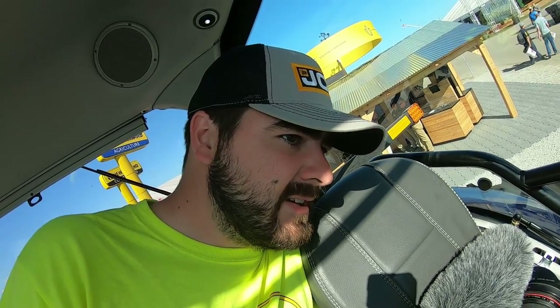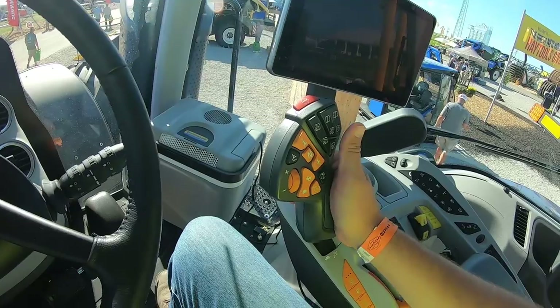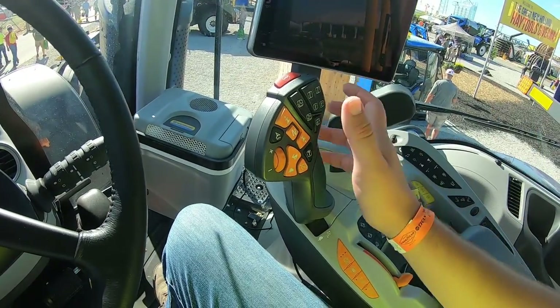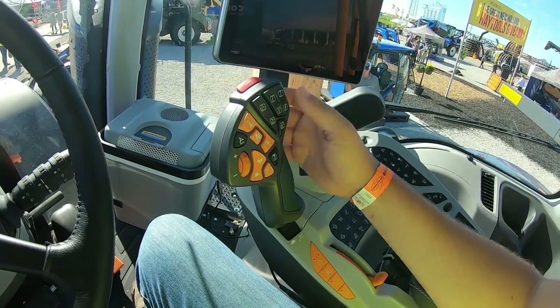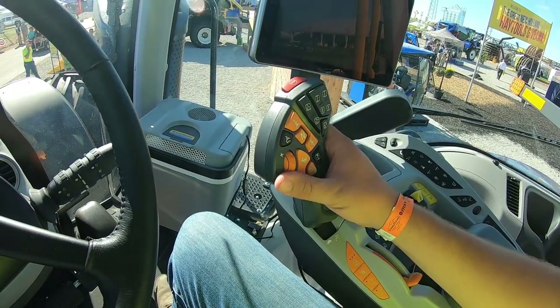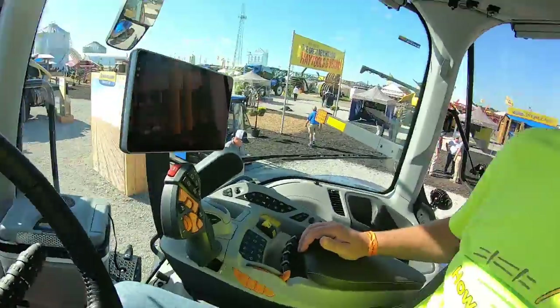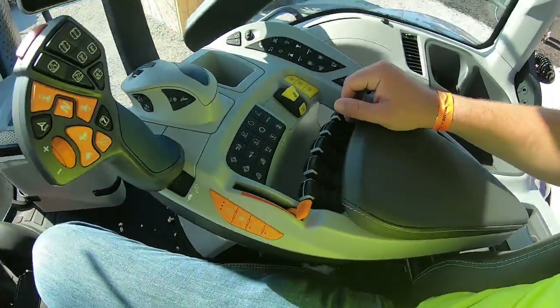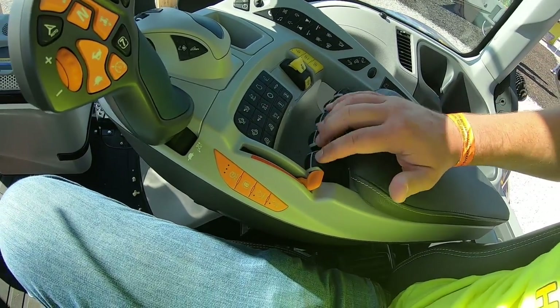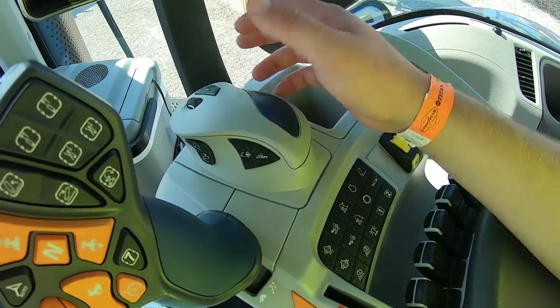So now we're up in the New Holland T8 Auto Command T8 435 Genesis. This is what I mean by the different hand controls versus the Case. I just love New Holland's setup for hand controls - you have controls for all the remotes, forward-reverse shuttle, engine controls, adjustments for the CVT. Overall, I just like the build quality of the New Holland cabs better. No hidden controls, everything's right out front for you. There's even an interesting three-point setup that's almost like a computer mouse - that's pretty cool.